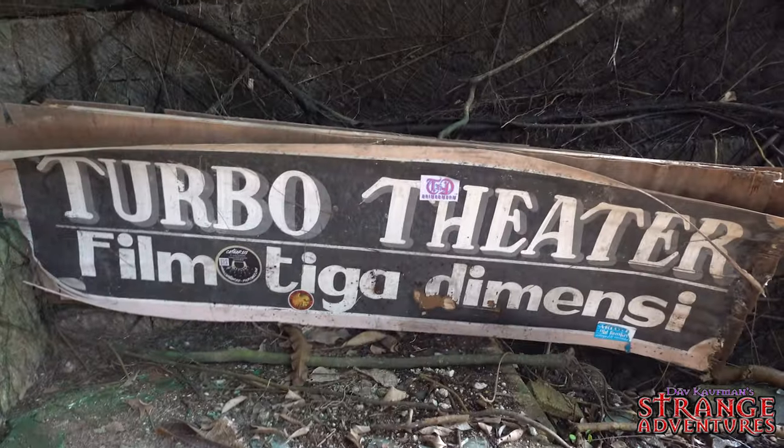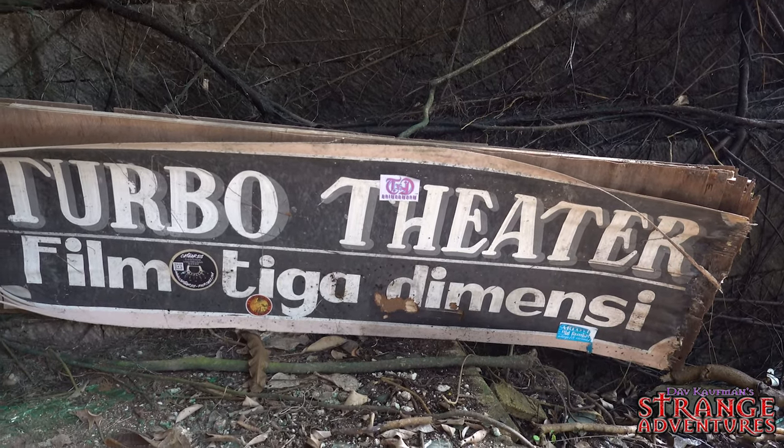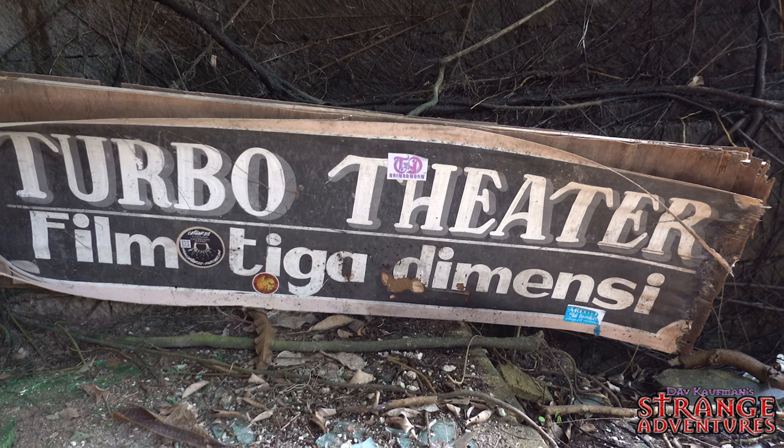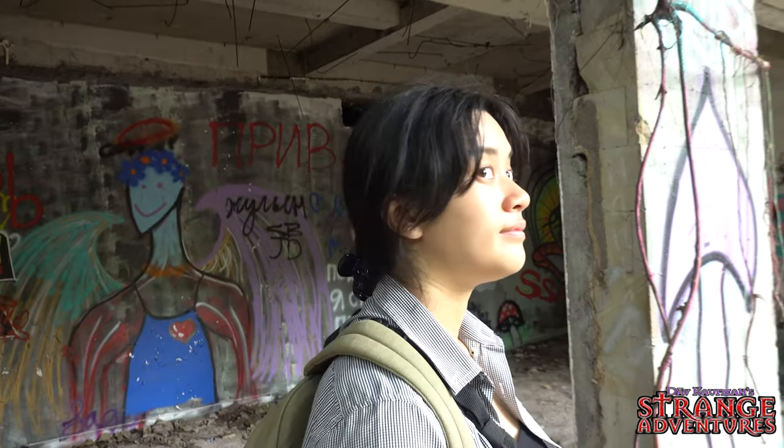This was obviously the Turbo Theater. What does 'film Tiga Dimensi' mean? Film is film, tiga is three, and dimensi is dimension — so it's a three-dimensional film. A three-dimensional theater. Interesting indeed. Let's go in and check out this theater.